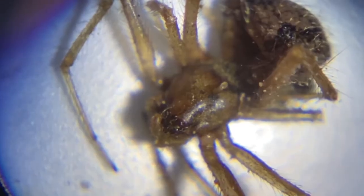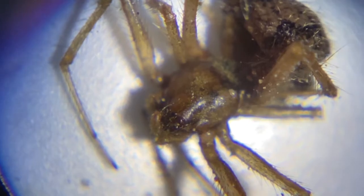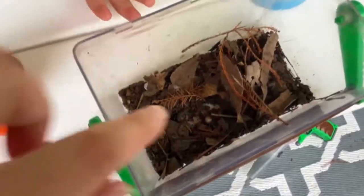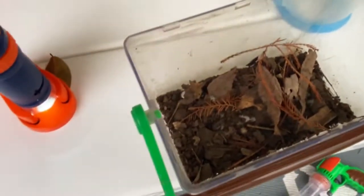There's a bug crawling on the spider. Look at that! That cool bug — it's like a mini roly-poly. The other one Mommy found. You see that little maggot? Let's put him in here.